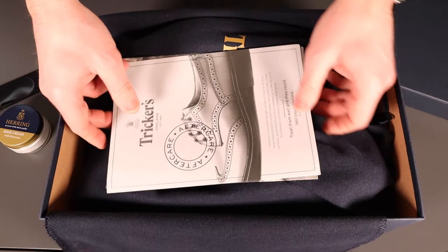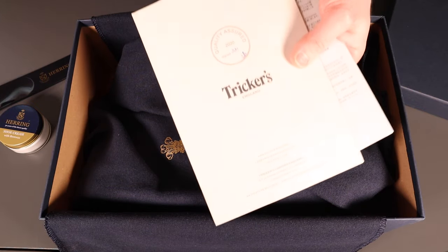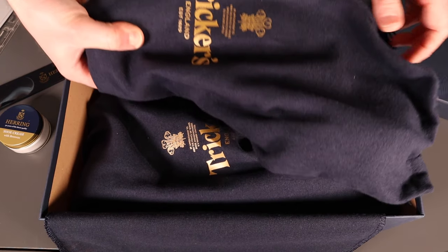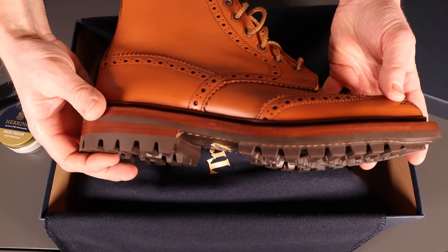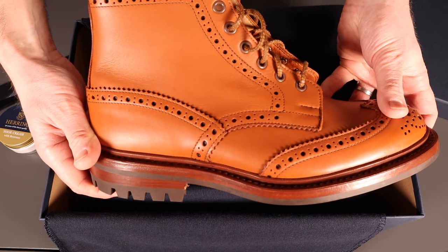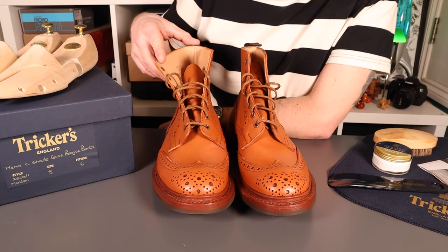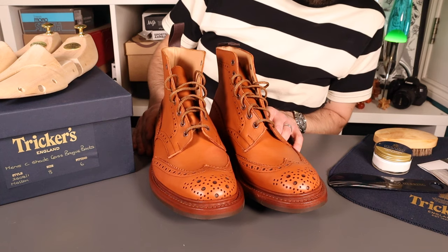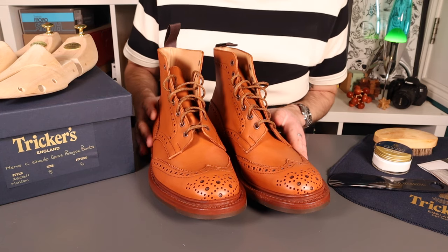In terms of the buying experience, as soon as you get these home in their box you understand what you get for your money. There are travel bags for your luggage, a cleaning cloth, leaflets covering the history and care, and a couple of extras from Herring — some boot polish and a shoehorn. The little things like the handwritten designation of the style on the box and the handwritten serial number and model number on the inside of the boot make it a fantastic buying experience.